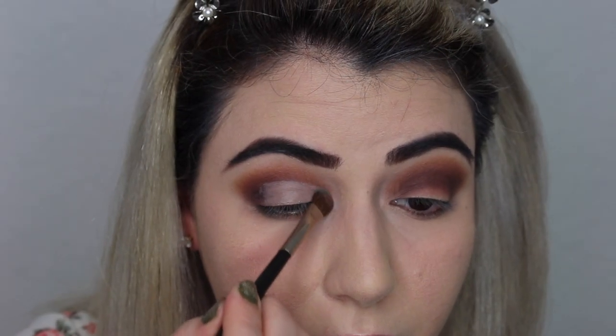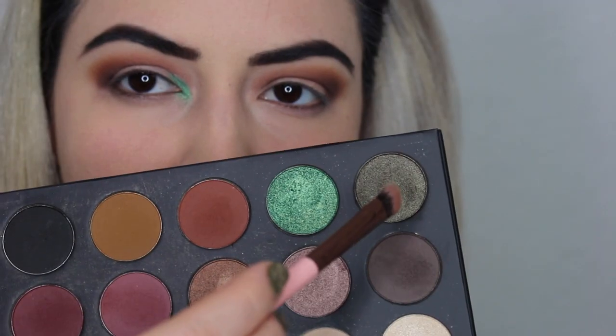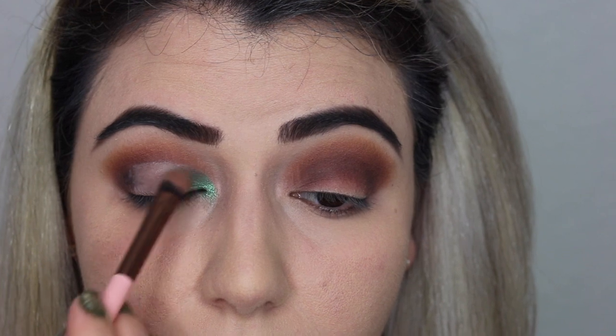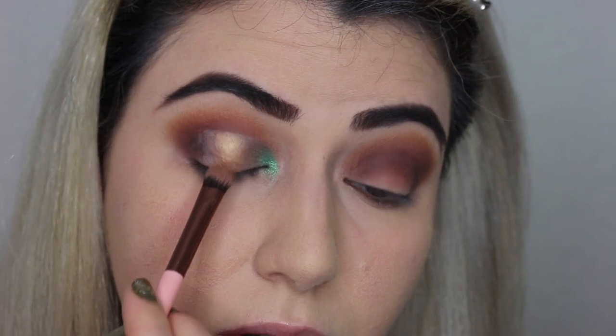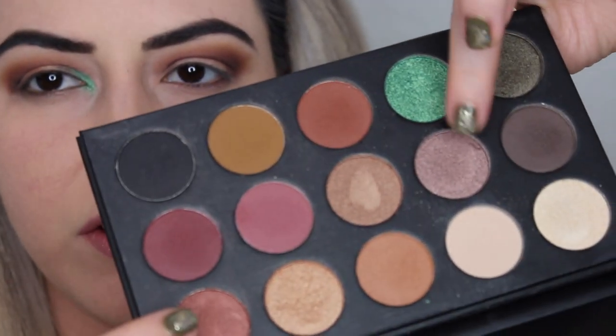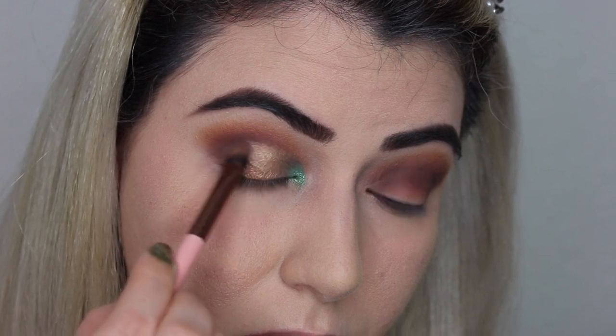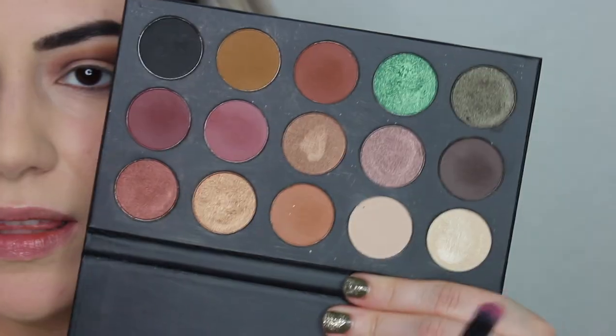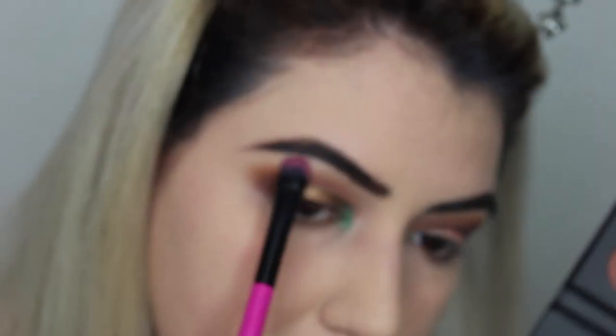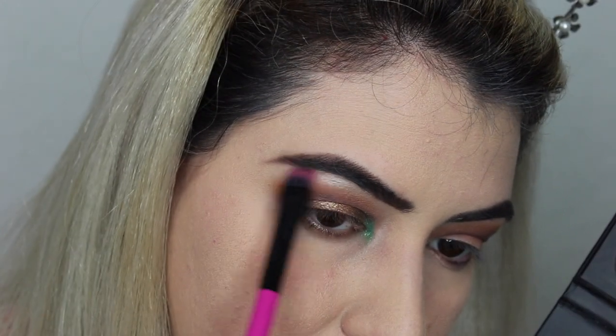I'm going to start with this beautiful green and put it right over here in the cut crease. Now I'm getting this one here — it's also a shimmery shade. That golden shade is very pretty so I'm going to use these two shades that I haven't used yet. I'm going to get that color and put it right over here just to give a little bit of highlight.